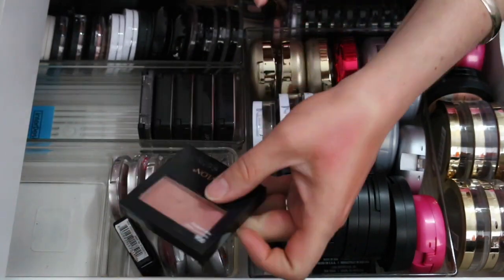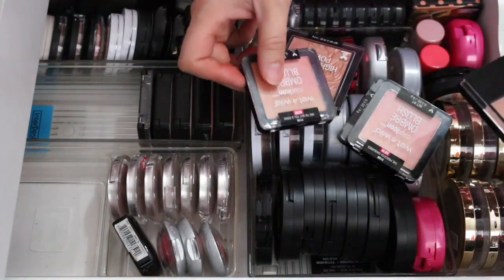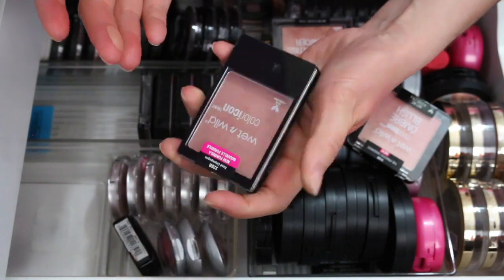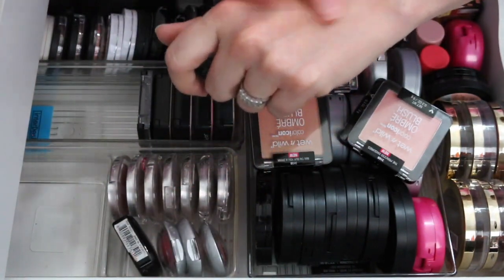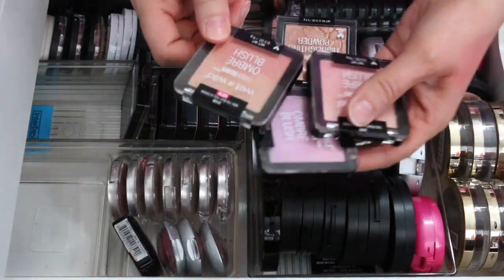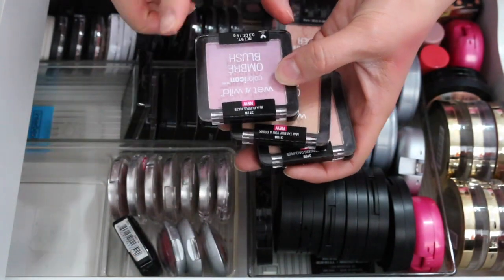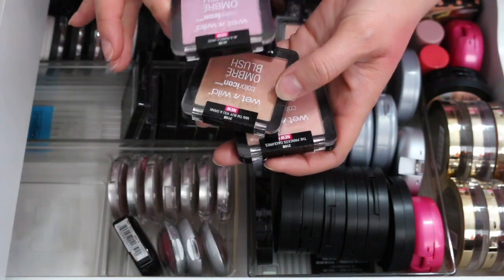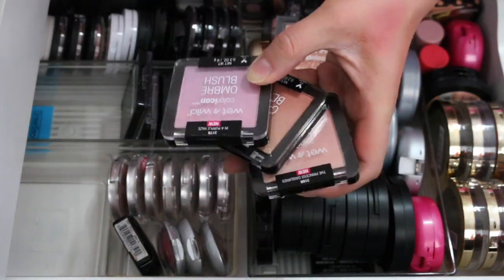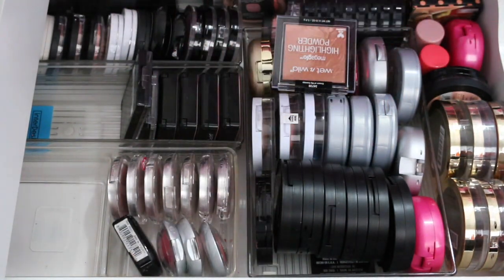I have these from Wet n Wild — these are newer. Rose Champagne is really pretty and I'm keeping it. These three I'm getting rid of — I recently bought them and they're terrible. I regret buying them. They are Purple Haze, My Thai Buy You a Drink, and Princess Daiquiris — the ombre blushes from Target. There's hardly any pigmentation or color payoff, so those are going.